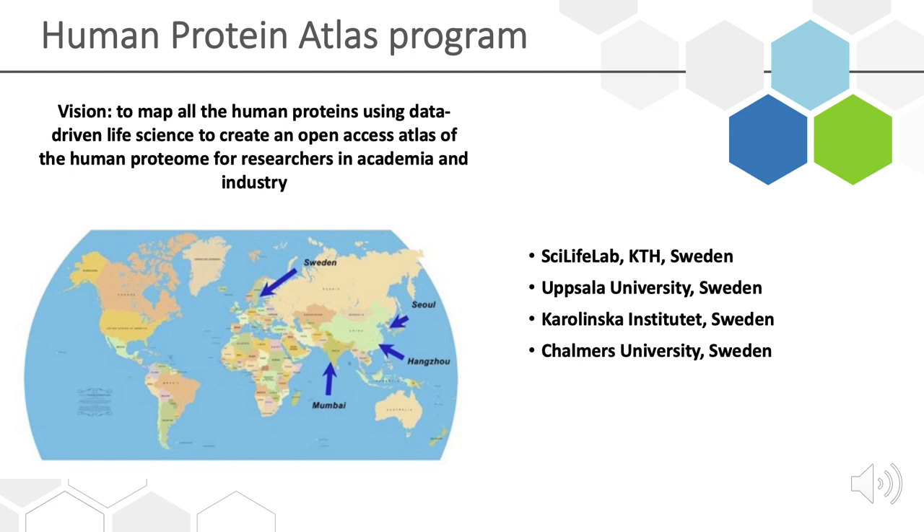The Human Protein Atlas program started 20 years ago. The vision was to map all the human proteins using data-driven life science and to create an open access atlas of the human proteome, both for researchers in academia and industry. The main headquarters for the program is the SciLife Lab in Stockholm, but we also have important affiliations at Uppsala University, Karolinska Institute, and Chalmers, and we are also collaborating with people in Asia.